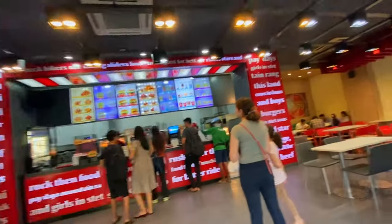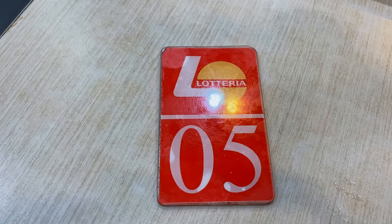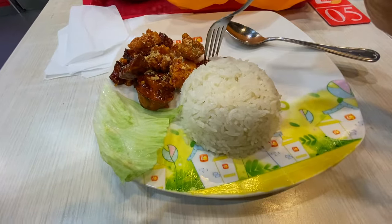This was my first time in the Lottery. Although I didn't spend too much time here, I'm impressed with the Asian McDonald's style. And of course, I did not have a burger.